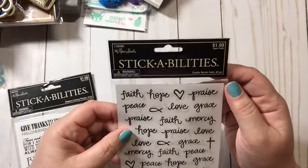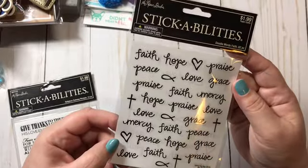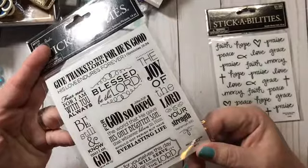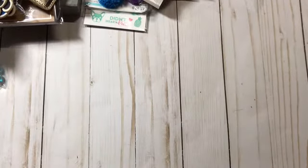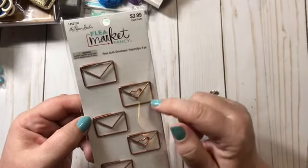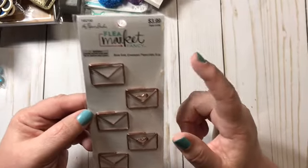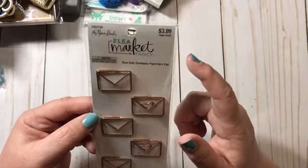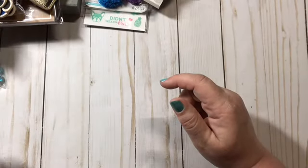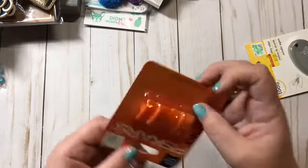The Stickabilities paper studio stickers were $1.99 each. Since I'm going to be making some faith-based journals, I thought these would be great to add in. Then these Flea Market Fancy paper clips were $3.99 and half off — I don't have any like that so I picked them up.